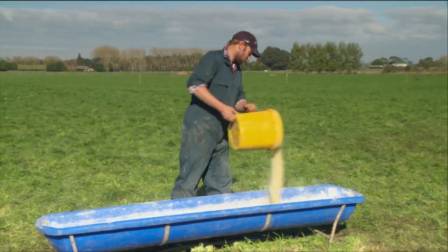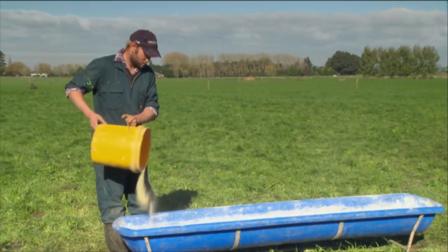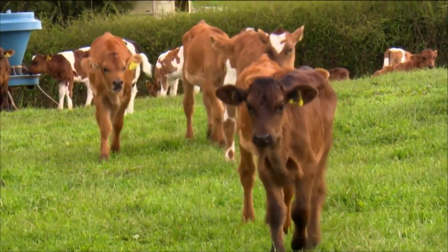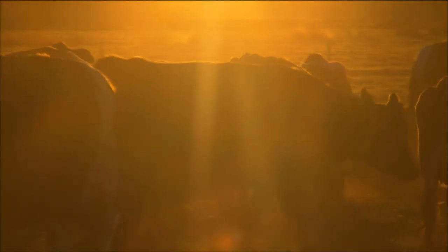We're milking 450 cows — split calving, 250 cows for the spring and 200 for the autumn. LIC rang up and asked if I was keen to try it, and I sort of thought I don't know. But I gave it a whirl for our last 30 calvers and it's definitely surpassed my expectations.